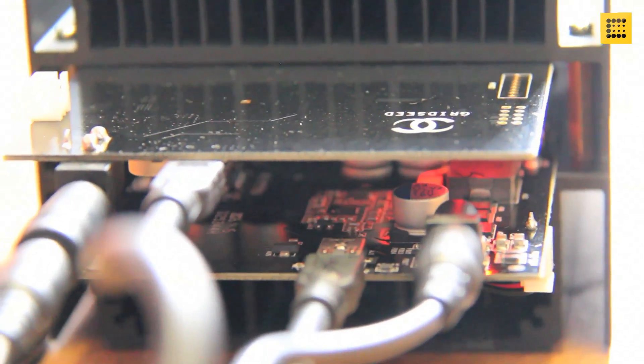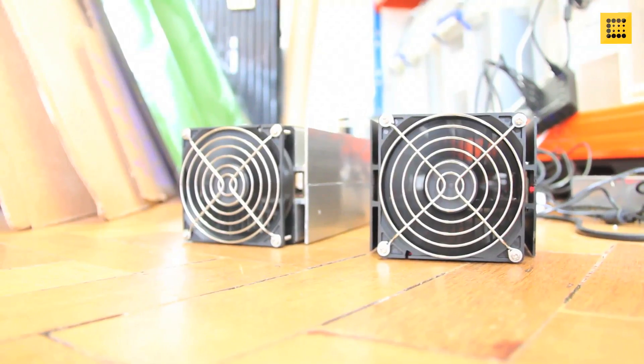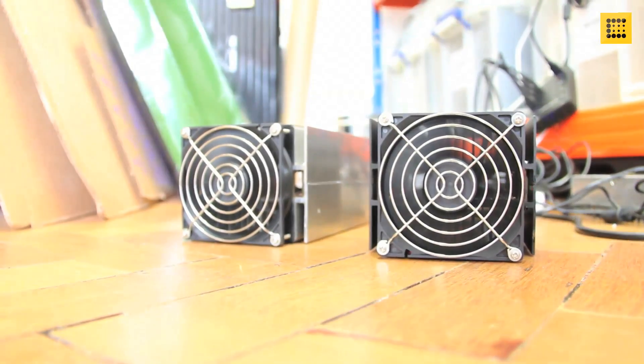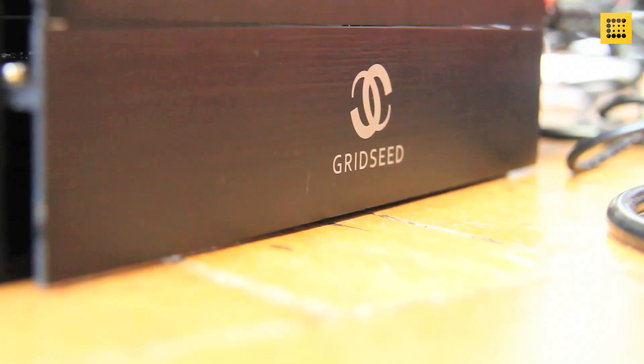Each miner has two boards with 40 GC335 ASIC chips on each one. The $1,600 miner promises a total hash rate of 5 mega hashes. MinerEU is the European distributor for the China-based manufacturer. Their CEO explains that in total, with 80 chips, it should have 5.2 mega hash power, with a power consumption of about 100 watts per Blade.